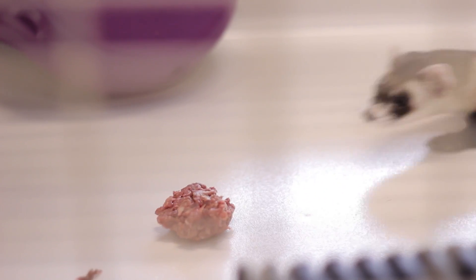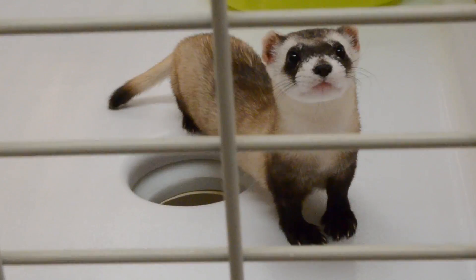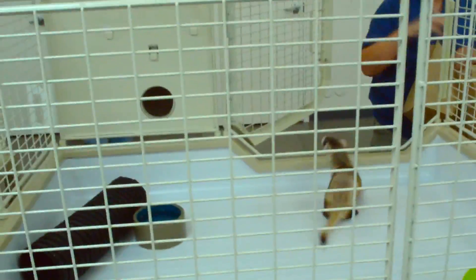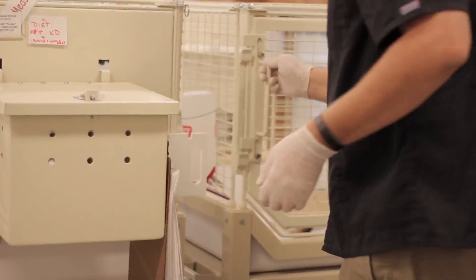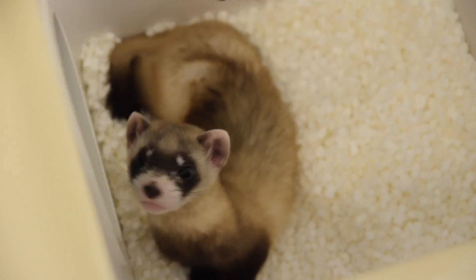The black-footed ferret is in danger because its food supply was nearly wiped out. They were actually on the very first endangered species list back in the 1960s. Researchers decided they should do a captive breeding program and pulled in the last 18 ferrets from the wild, starting a captive breeding program in Seville, Wyoming in 1987. The Phoenix Zoo has been involved since 1992, and ourselves, four other zoos, and now U.S. Fish and Wildlife have facilities breeding black-footed ferrets. We've been committed to it for a very long time and have produced almost 500 ferrets here, many of whom have been released right here in Arizona.